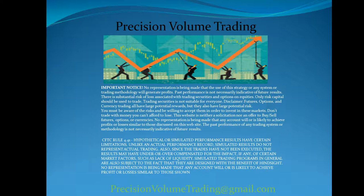Notice: no representation is being made that the use of any Precision Volume Trading strategy, system, or trading methodology will generate profits. Past performance is not necessarily indicative of future results. There is substantial risk of loss associated with trading securities, futures, options, and equities. Only risk capital should be used to trade. If you have a question about your trading, please don't hesitate to consult your financial advisor.